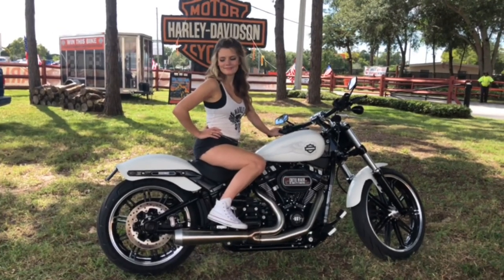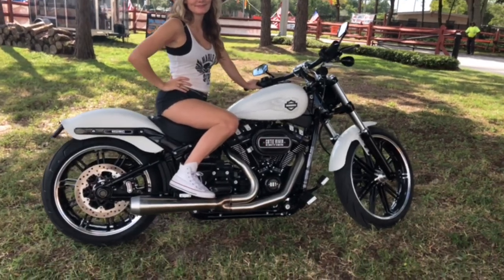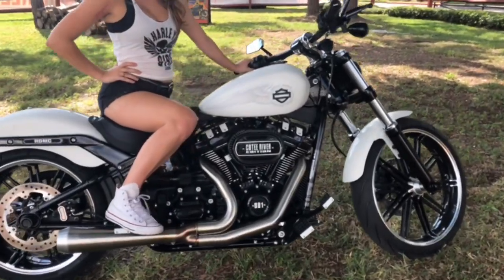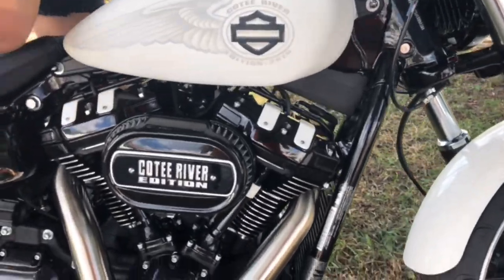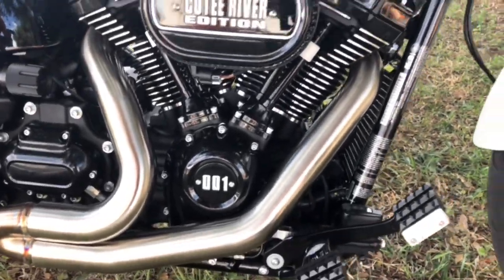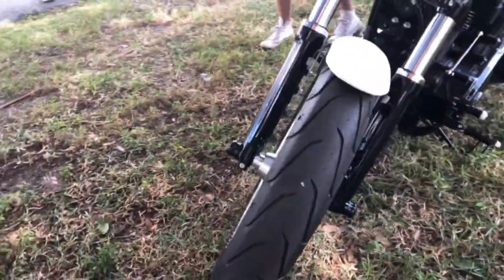Hey everybody, this is Josh and Tori here at Newport Ritchie Harley-Davidson. I just want to take a moment to show you the custom breakout that we built for Cody River Bike Fest. We've got a lot of custom paint and powder coat happening here with a lot of laser engraving done as well. Just completely one-of-a-kind. Of course, you still get your 21-inch front wheel standard on a breakout.